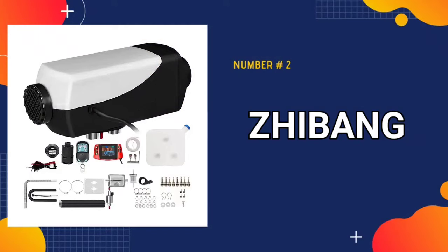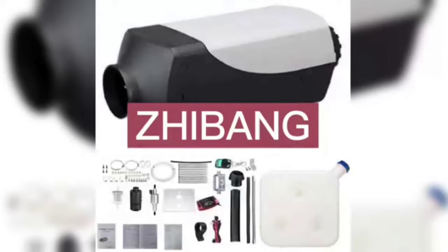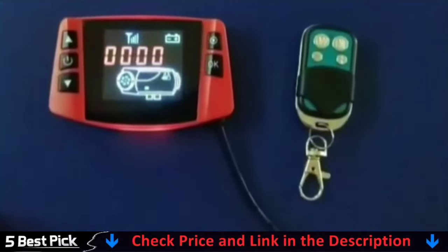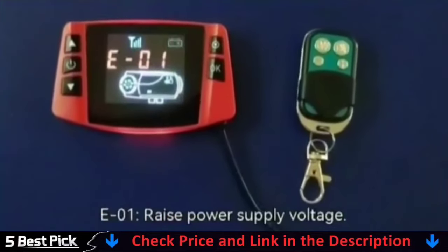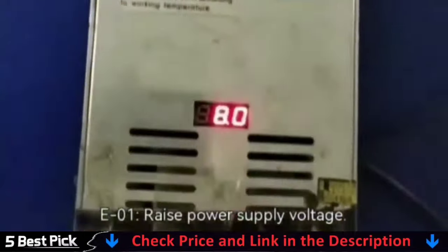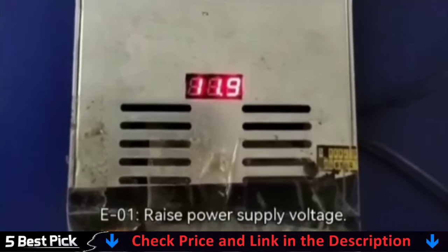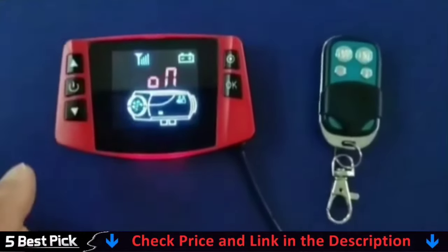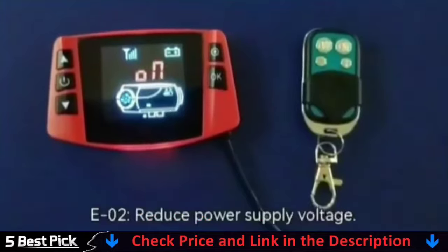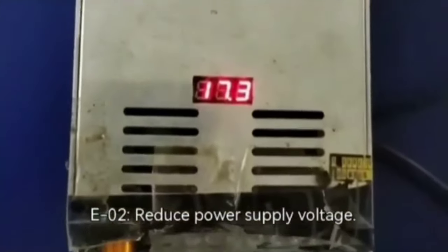Our second best diesel heater is the Bang diesel air heater. There is an altitude module in the LCD screen, which can automatically adjust the heater parameters in the plateau environment, and can work normally even at an altitude of 5000 meters. High efficiency diesel heater with 8KW power, rated voltage 12 volts, heater working temperature -40°C to +50°C, oil pump working temperature -40°C to +50°C. On cold winter days, this diesel air heater keeps your car warm and gets rid of window frost.